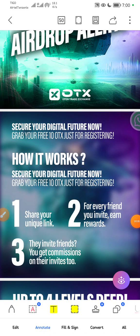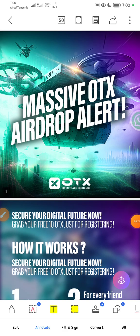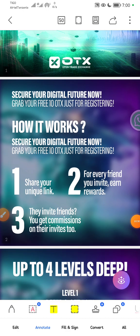Welcome to CreepTools. I'm Joshua Pastore and we are live again. We are moving on with our massive OTX airdrop. I'm going to show you in a very simple, quick way how to grab your free tokens — secure your digital future now and grab your free 10 OTX just for registering. You don't pay anything. I will drop my referral link in the description.